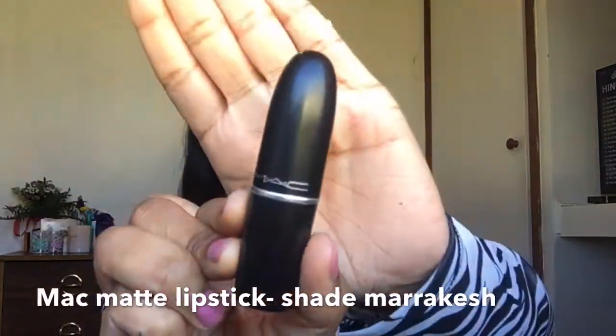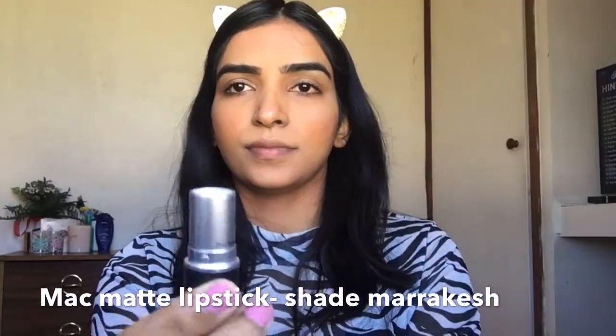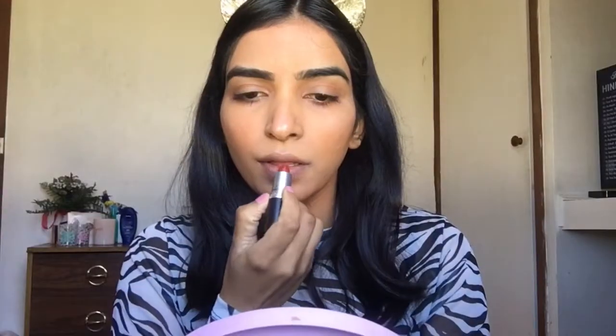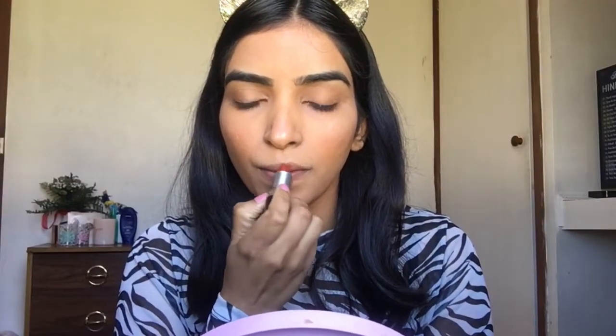For lips, my all-time favorite shade — the Marrakesh shade from a matte lipstick line. I really love this shade. It can go with any look and it's a beautiful deep orange shade.